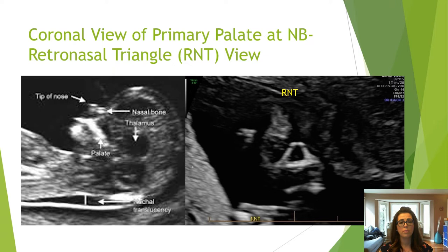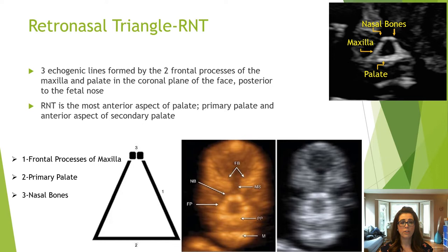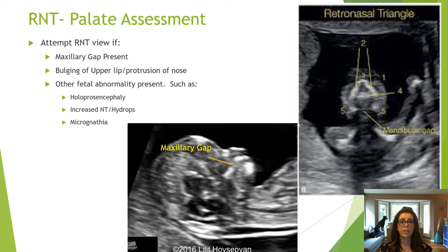The coronal view of the palate is the retronasal triangle, or RNT, view. It is a coronal image of the most anterior aspect of the primary and secondary palate at the level of the nasal bones. It looks like a triangle with the very top tip formed by the two nasal bones, the sides by the frontal process of the maxilla, and the bottom by the palate. Attempt the RNT view when you see a maxillary gap, bulging of the upper lip, or another fetal anomaly such as holoprosencephaly, nuchal edema, or micrognathia.